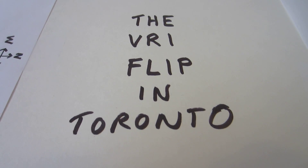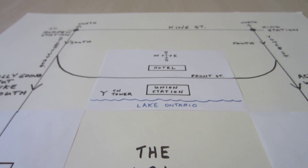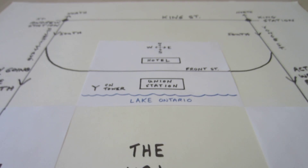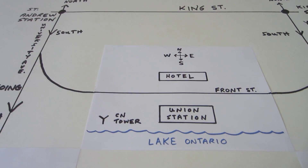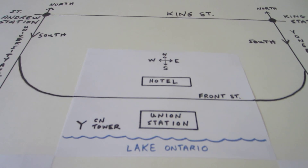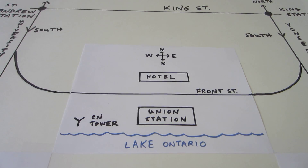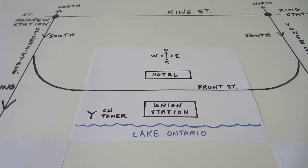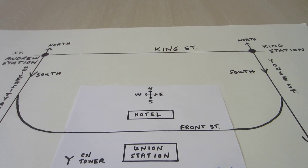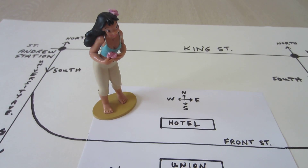The VRI flip in Toronto. My name is Hugh, and I've come up with a diagram to help explain what I experience with visual reorientation illusions — a type of illusion that flips around one's entire orientational bearings either 90 or 180 degrees in an instant. I'd like to use this character Nani to explain how she would experience VRIs.